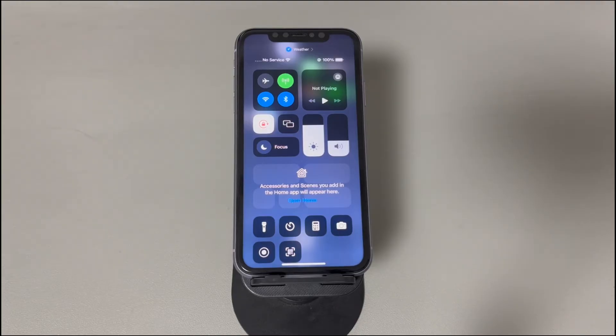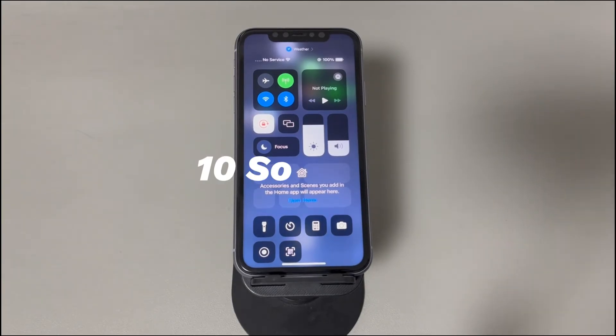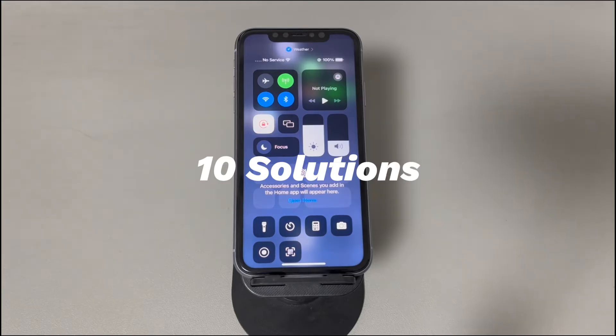Sometimes your iPhone says no service after inserting a SIM card because of incorrect network settings, a problem with the carrier account, or an old operating system. Besides, physical damage from drops or impacts that misalign internal components could also cause an iPhone to show no service. Thankfully, you can fix an iPhone when it has no service — we'll show you a few solutions.